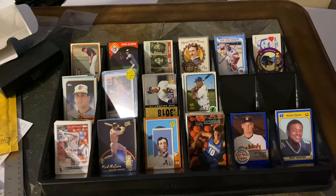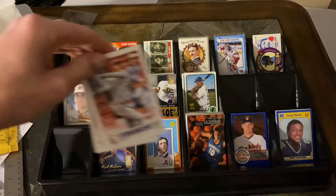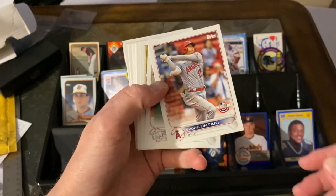Hello everyone, we're back with another dime box discoveries. Went up to a show in Dayton in early April and was able to snag a bunch of stuff — all of it out of the dime box. We won't waste any time, we'll jump right into it. One of the things that really popped out was there was a whole bunch of really good Opening Day 2022s in there. Was really pleased to snag those for a dime.